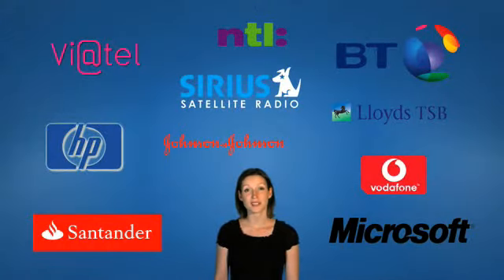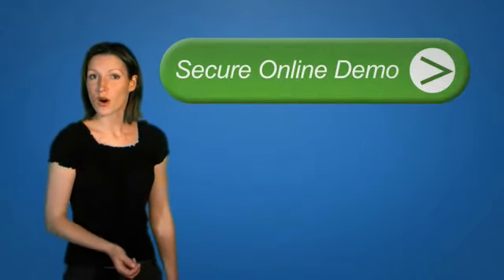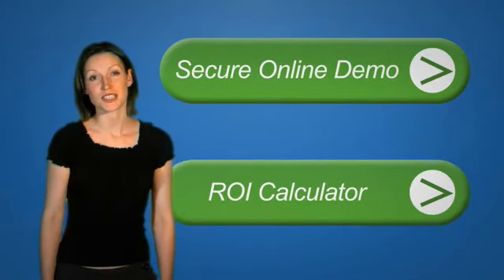Magnetic North have more than 130,000 agents installed in over 25 countries, and as you can see, our customers speak for themselves. Thanks for taking our quick introduction. If you click here now, you can register to access our secure online demo, or work out the ROI that Maximize will deliver your business.